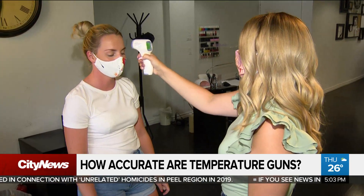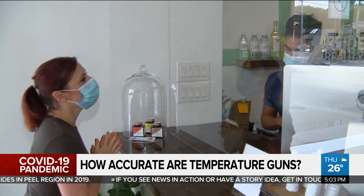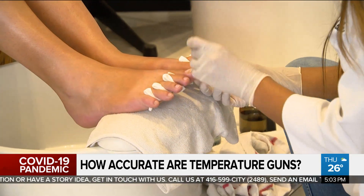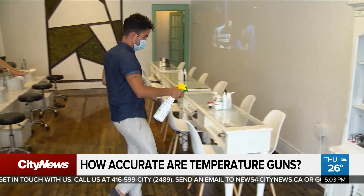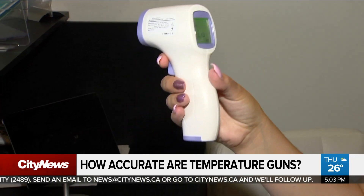Businesses aren't required to do this, but even though the government hasn't made it mandatory, many are choosing to take the extra step. We think it's important, so it's just a precaution for us and also for clients that might not be aware that they might have a fever. In close quarters with their clients, beauty salons have already made countless changes to their operations to protect the public, and this is just one extra tool in their toolkit. We do them with staff every day at the beginning of their shifts.